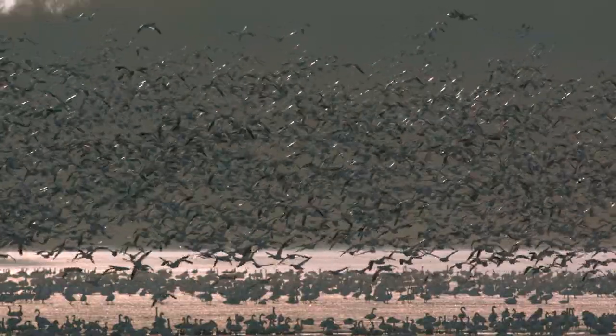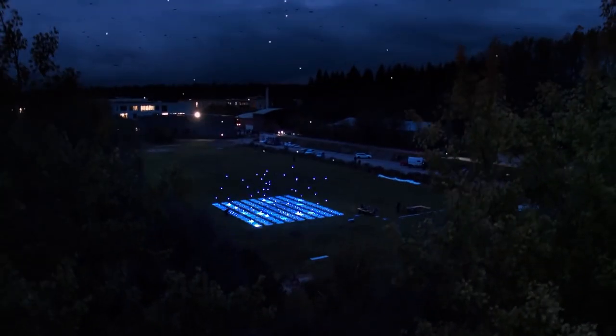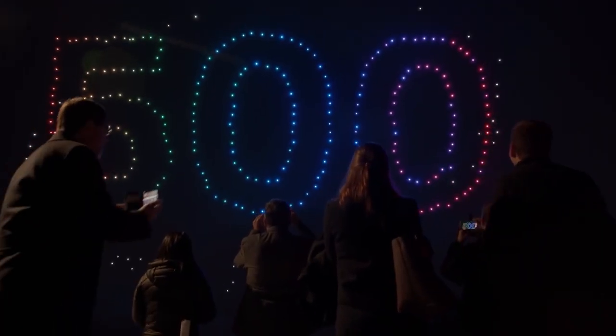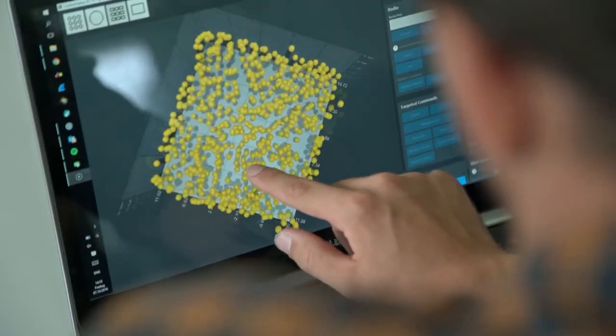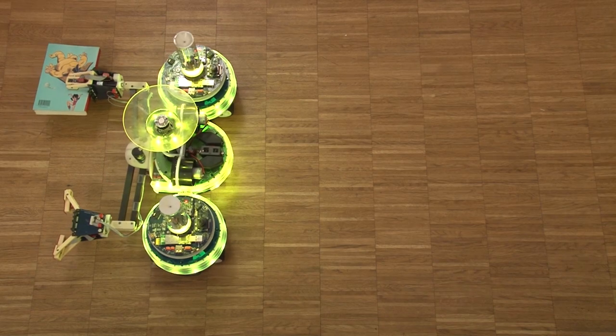Animals create these displays by perceiving the location of neighbors. But most drone swarms, like Intel's, have replicated large-scale coordination using a different approach: a singular system that manages movement and GPS location.